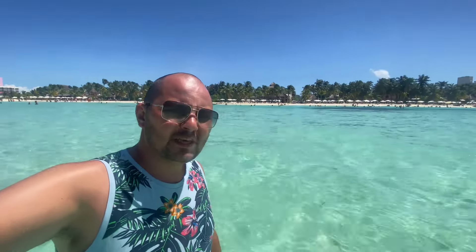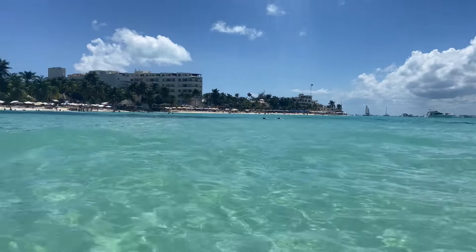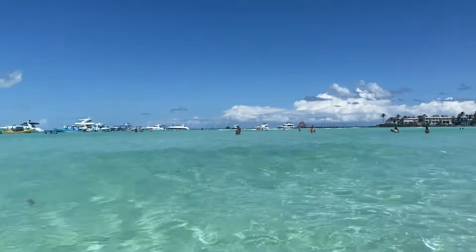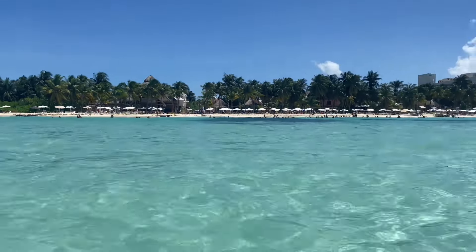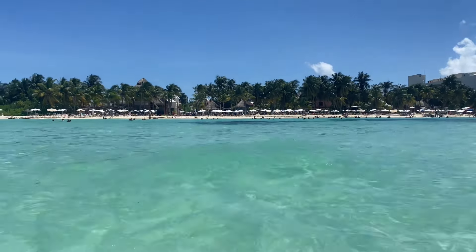I'm at North Beach here at Isla Mujeres. Really nice — maybe the most beautiful beach in the Cancun area. This is how North Beach looks. You can walk really far into the water and there are some boats here as well. Really worth your while when you go to Cancun — come to this island and go to North Beach.